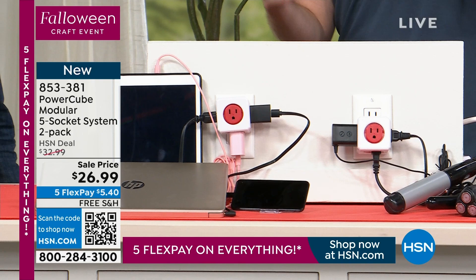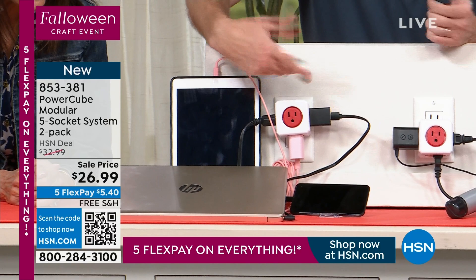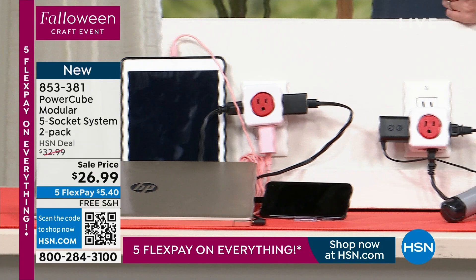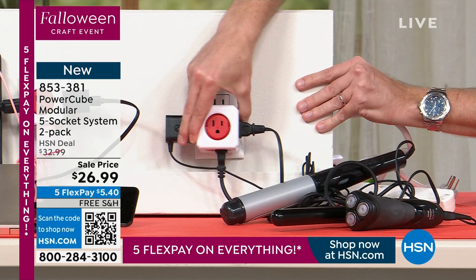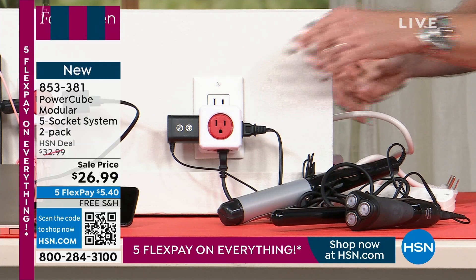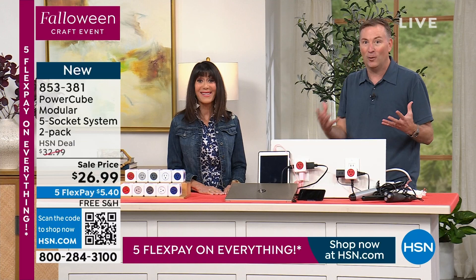Whether it's the bathroom, kitchen, or nightstand, you'll find spots to use these everywhere. We're only 125 days away from Christmas! I throw these in my Halloween decorations because when I plug all my things in, I don't have enough outlets. With this, I can plug in five different villages all into one. Here come the long power strips — this makes it such an easy thing instead.